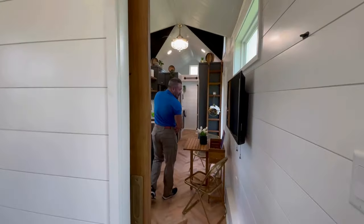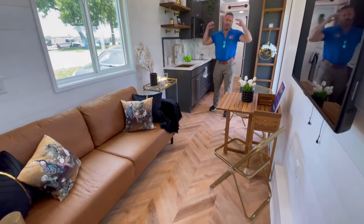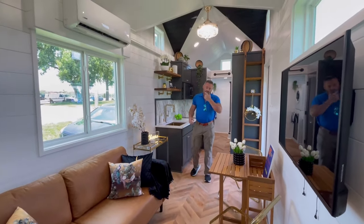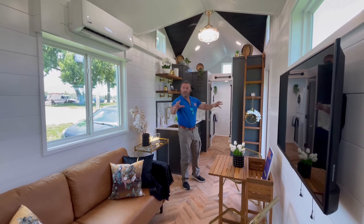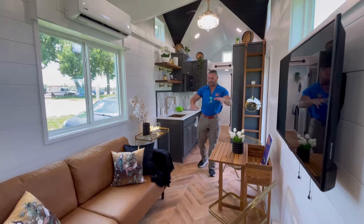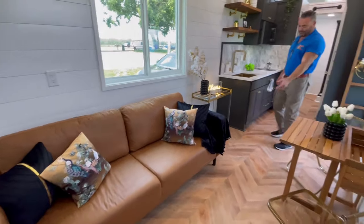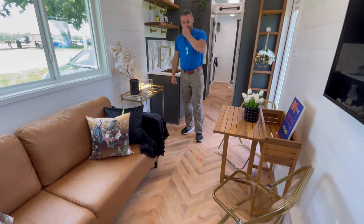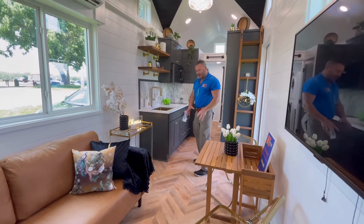Now in the living area — and this living area is huge. This is a 32-foot Athena, so eight feet longer than our 24 Athena, and most of that extra space ended up here in the living room. April has this staged nicely for you. The floor is a chevron pattern by LifeProof — love the pattern, don't love installing it.